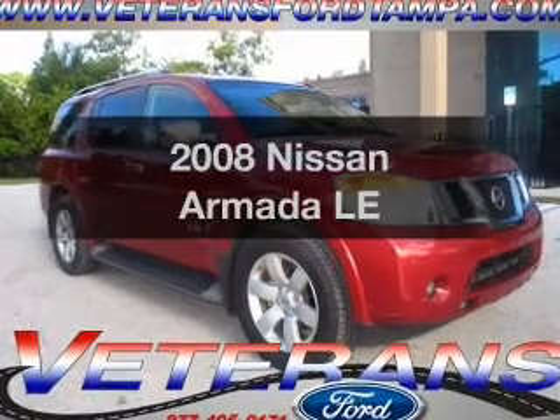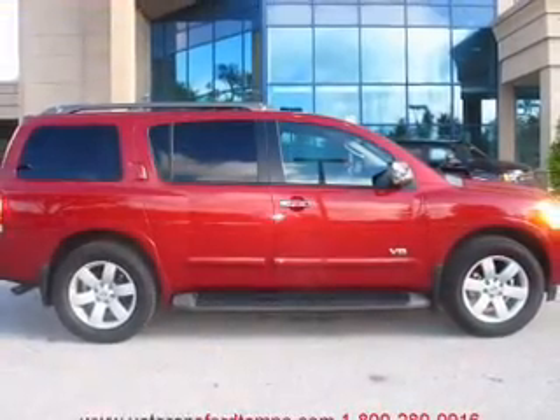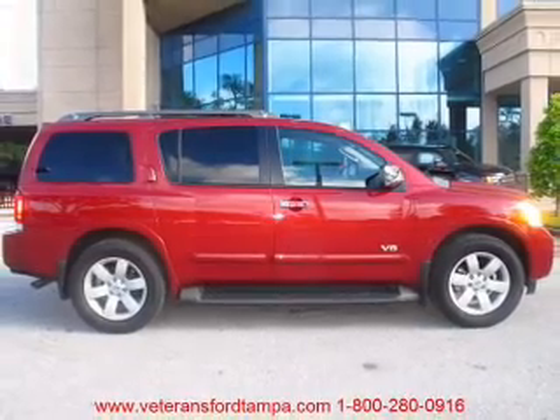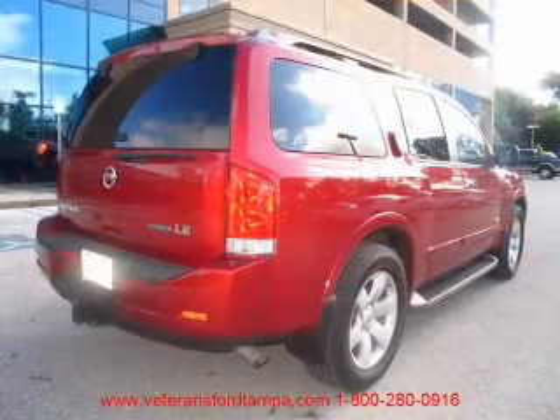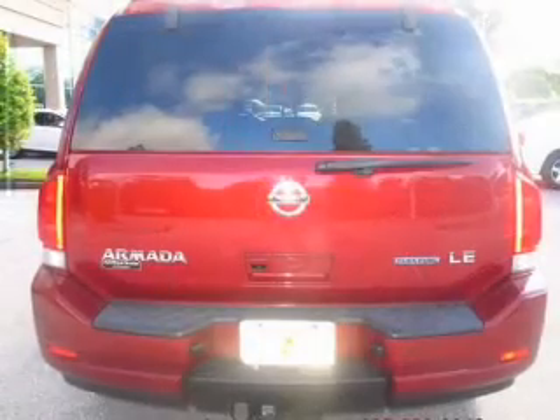Get noticed in this 2008 Nissan Armada. If you're looking for a first-rate auto, this one could be yours today. With a powerful 8-cylinder engine that responds smoothly to its 5-speed automatic transmission, premium wheels lend a distinctive appearance.